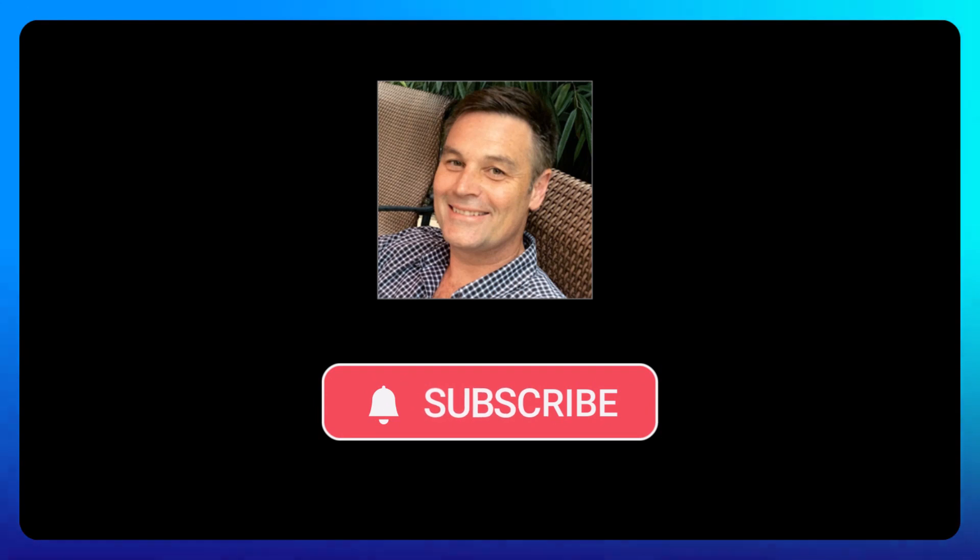Well, that's it for today. Thanks for watching. My name is Mark Brinker. If you found this video helpful, please like and subscribe — that really helps out our channel. Have a great rest of your day and I'll see you in the next video. Bye for now.